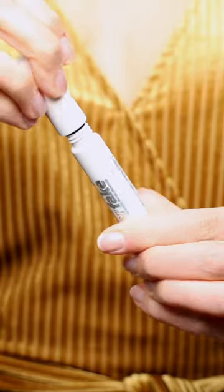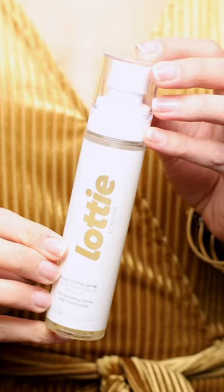Lottie London — a very inexpensive brand found at Walmart. It's totally underrated but super awesome.